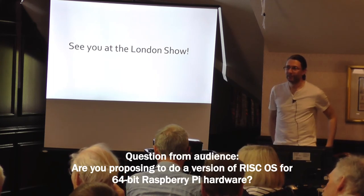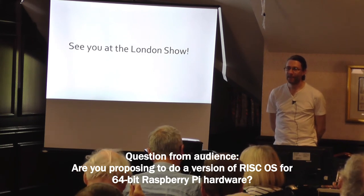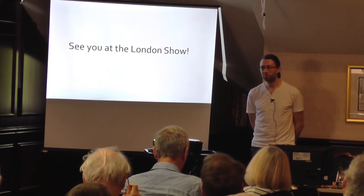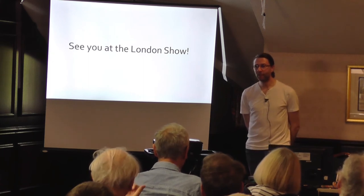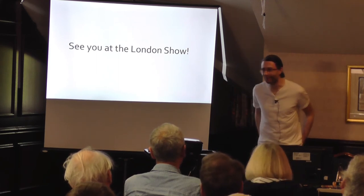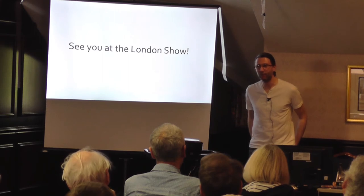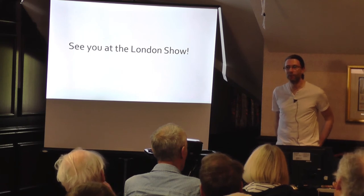Question: are you proposing to do RISCOS for 64-bit hardware? Not in the near future — it would be nice, but there's quite a lot of work to support that. It's not on our near-term list of things to do. But clearly we're going to have to do it at some point, because at some point hardware stops having 32-bit support, just as we stopped having 26-bit support in the past. But I feel like that's probably a decade away if not more before we switch off 32-bit, so we're not in a hurry.